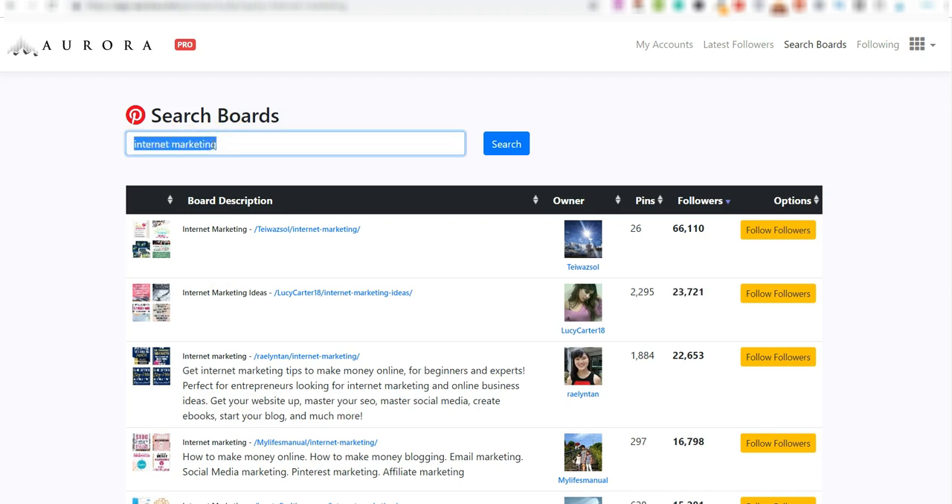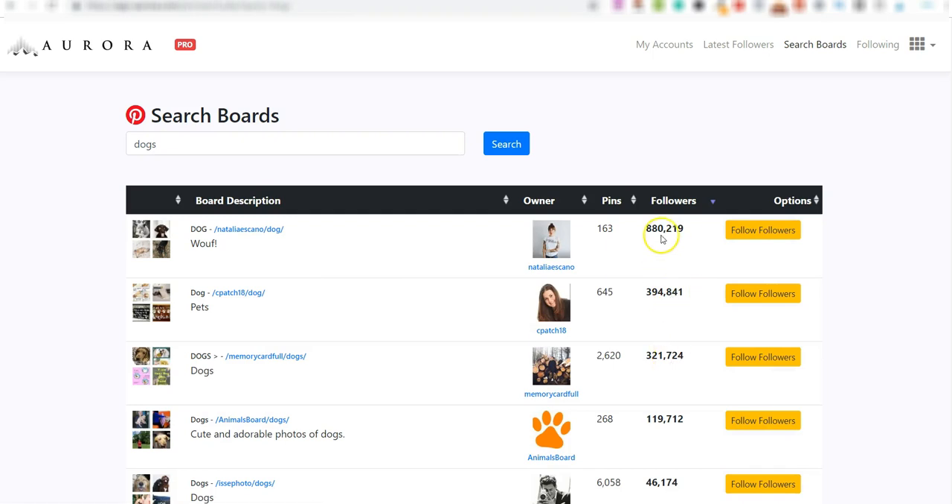This is very targeted traffic because the 23,000 followers of a board like 'Internet Marketing Ideas' are highly targeted. And this works in any niche — let's say dogs. If you found a high ticket webinar about dog training, you search boards related to dogs. This one has 880,000 followers — you click 'Follow Followers' and the software goes and follows all those people on autopilot.